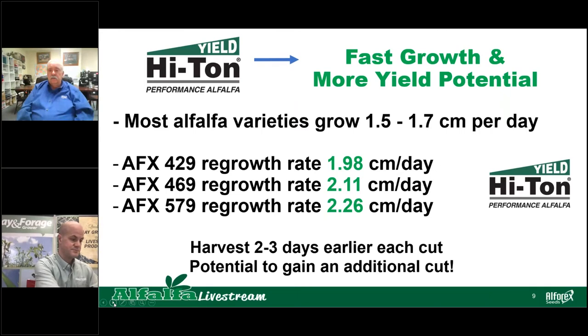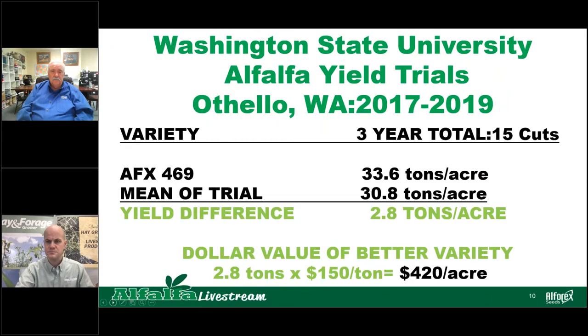Each of those varieties is going to hit maturity a little bit faster, so you need to make sure that you harvest them accordingly and get those varieties out of the field at the proper cutting time — they will mature 2 to 3 days earlier than older varieties. Here's an example of that yield potential from Washington State University alfalfa yield trials: AFX 469 had 33.6 tons, versus the mean of the trial — a yield advantage of 2.8 tons per acre. At $150 a ton against that 2.8 tons, that's $420 per acre more profit that could go to your bottom line.